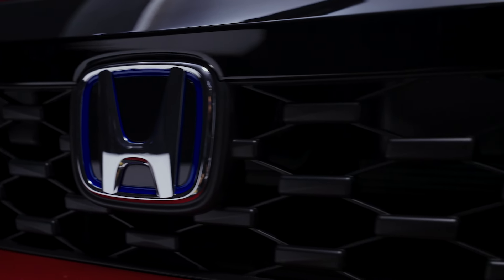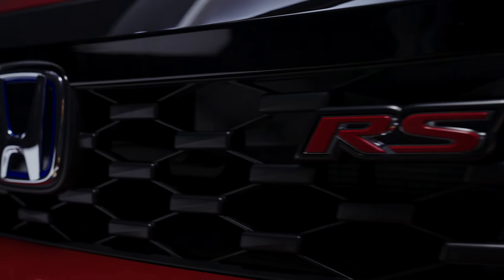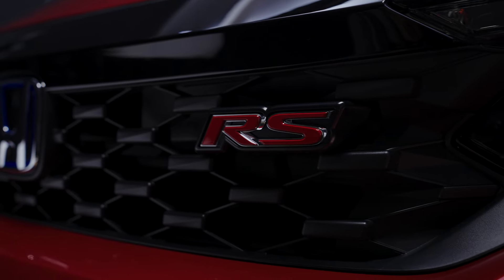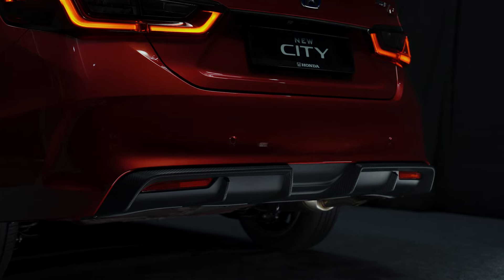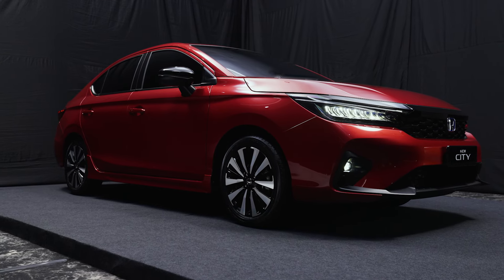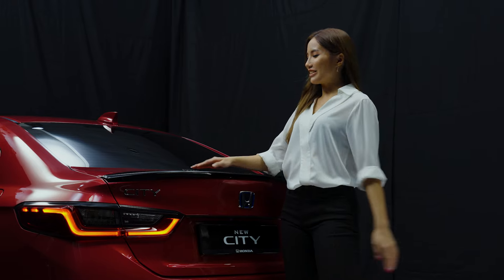The front grille is designed with our RS exclusive package, paired with the new honeycomb pattern. The new bumper gives the New City a more dynamic look for greater road presence. It is the refinements that give the New City an accelerating design.